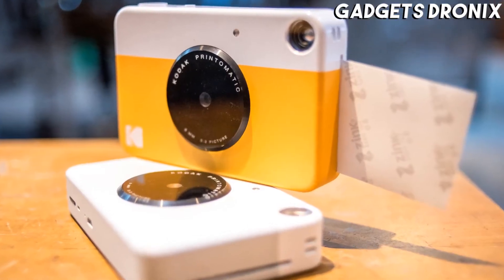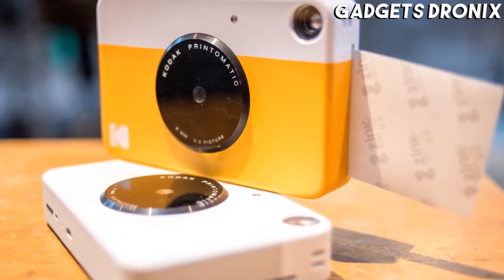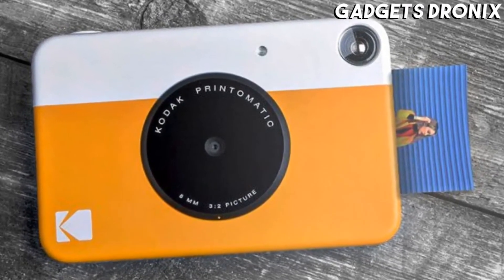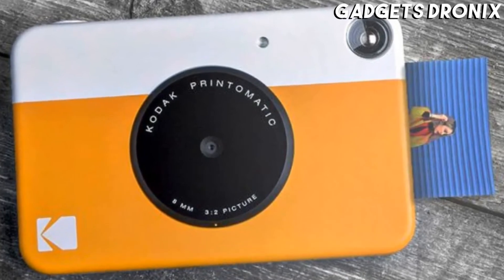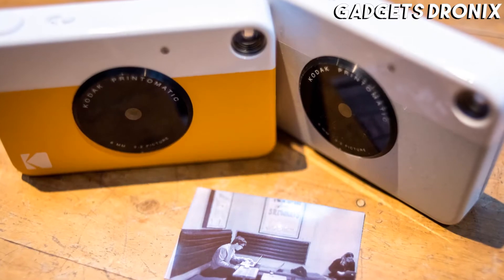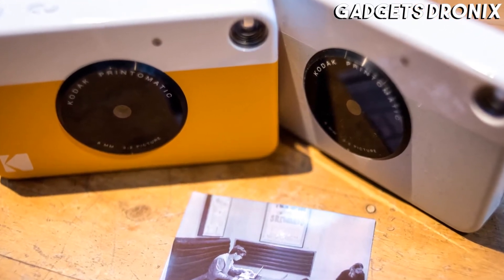Unfortunately, ZINK's quality isn't quite as good as those of other offerings. But Saint-Pierre said she is still happy with her camera, even though sometimes images come out a little out of focus or with added light effects if you don't stay perfectly still. She says it adds to the vintage aesthetic of the whole experience.